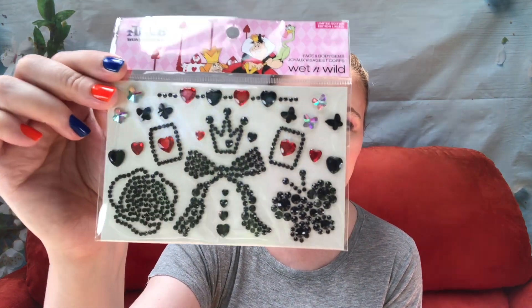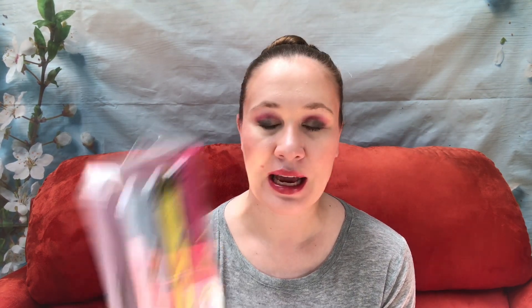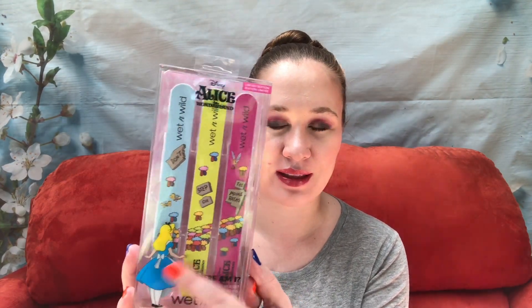The other things not part of the PR package were these face and body gems. I'm not going to be wearing these but they were Queen of Hearts and I couldn't resist. These were each $6.98, which feels kind of expensive for Wet n Wild — I would have expected them to be at least $2 cheaper. And then there's also a six-piece nail file set, so I guess there's two of each, though they're all kind of scratched up because of the way the nail files sit inside.